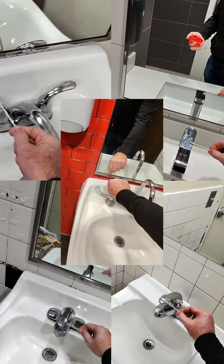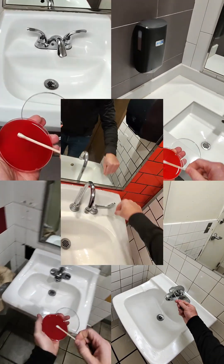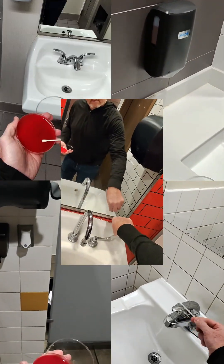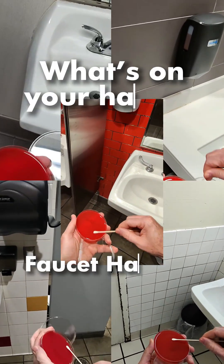Hey Clean Hands fans, you probably know by now that I'm a big fan of touch-free fixtures when it comes to washing my hands in public restrooms. But have you ever wondered why I feel so strongly about that? Today we're asking one simple question: what's on your hands?